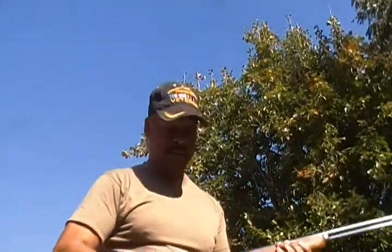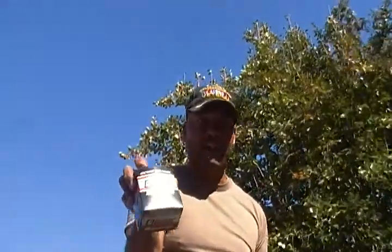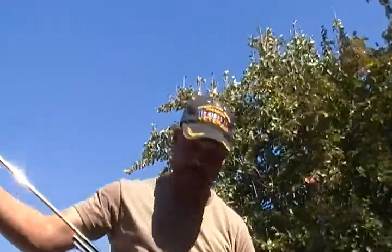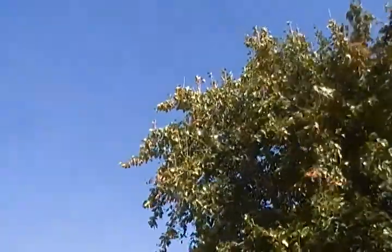I see you man. 1951 Marlin 39A, 22 CCI Blazer round. There's a pair in the top of that tree up there. Load my rifle with 10 rounds of ammunition. Gonna try to get that pair out of that tree.